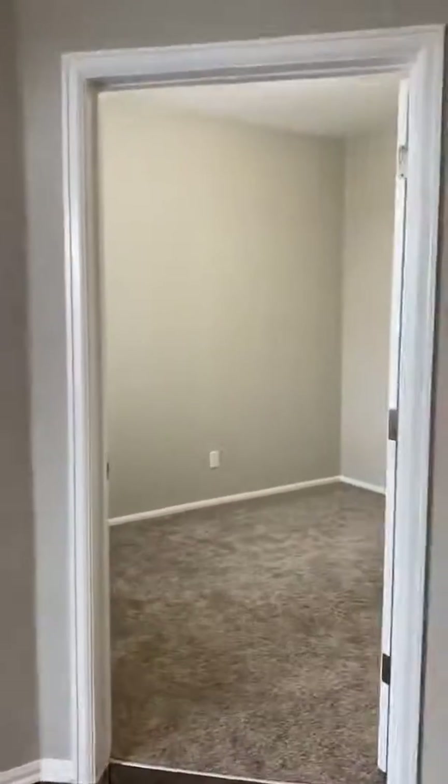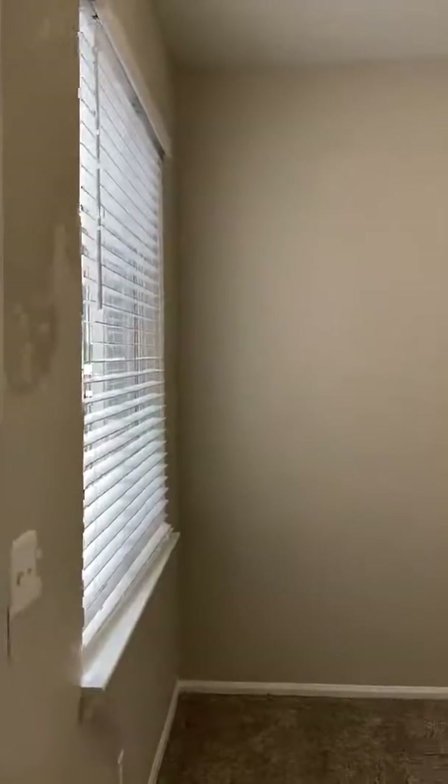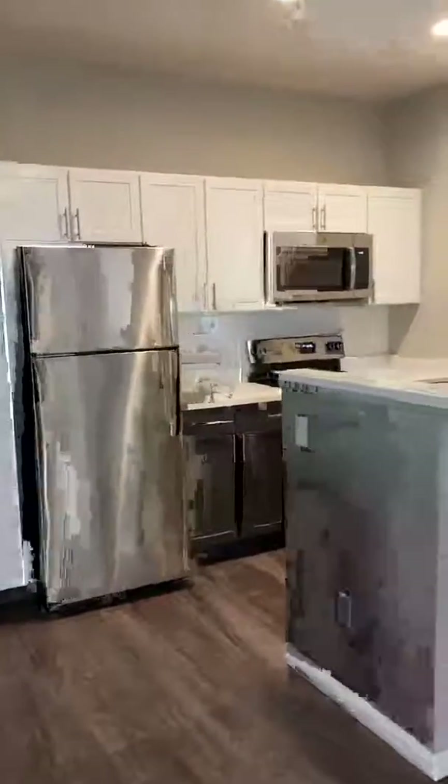Over here we have the den, which is going to be 10 by 10, and again another big window to let in a lot of natural light. This will be perfect for an office, or even a nursery, a little kids room — whatever you guys want to make it. And then this kitchen is going to be fully renovated.